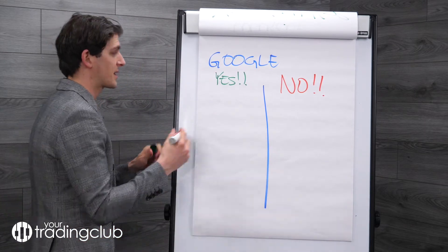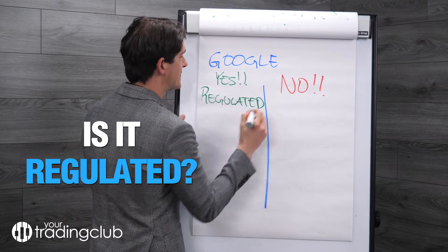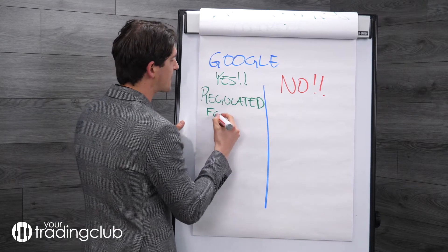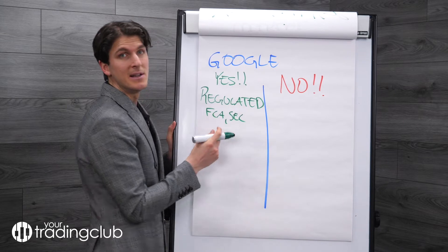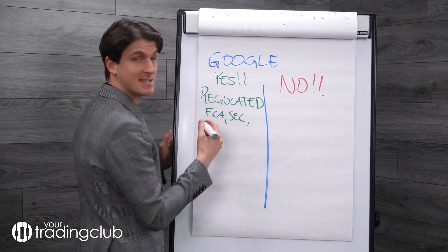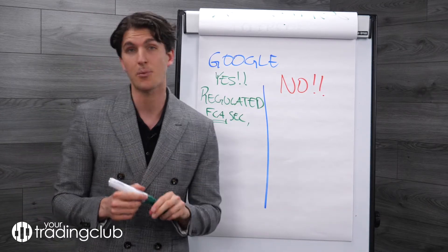The first thing to check is: is it regulated? If it is regulated, that's a good sign. It needs to be regulated by, for example, the FCA — that's the UK financial authority — or the SEC, which is the US one. You also have CySEC in Cyprus. There are a lot of others, but try to make sure it's FCA regulated — that's very important.